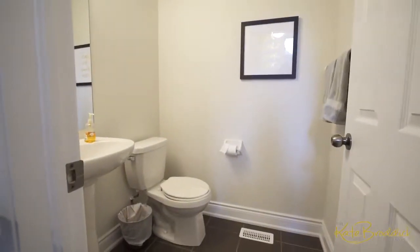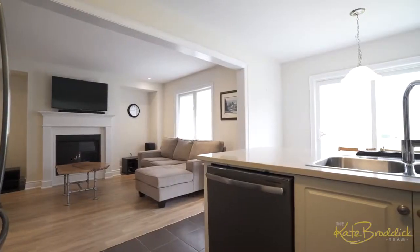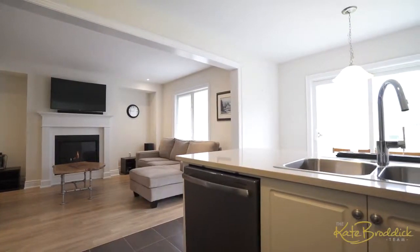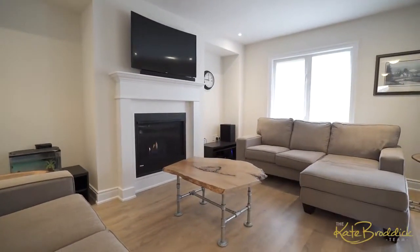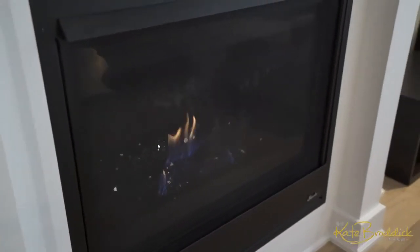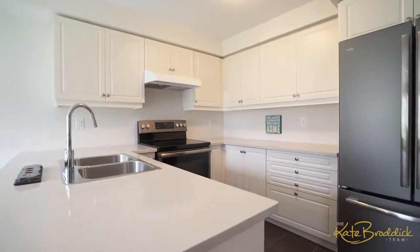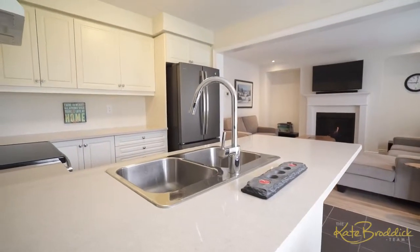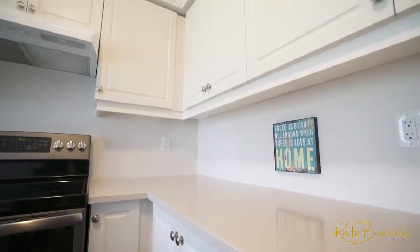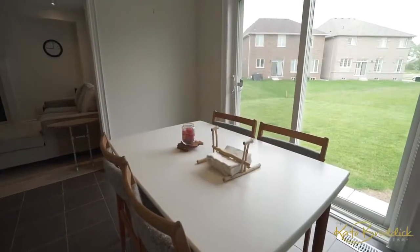Make your way to the back of the home, where there is a large open-concept living space with great room, kitchen, and dining area. The great room is nothing shy of fabulous, with a gas fireplace as its focal point and pot lighting. The kitchen offers ample cabinet and counter space, Silestone countertops, light cabinetry, and stainless steel appliances.